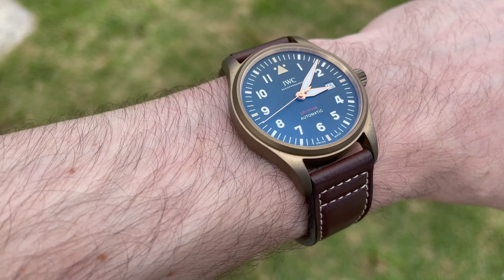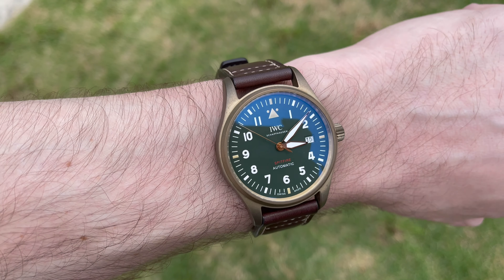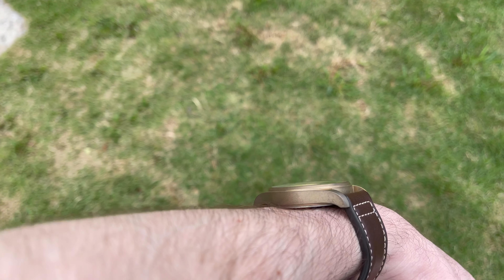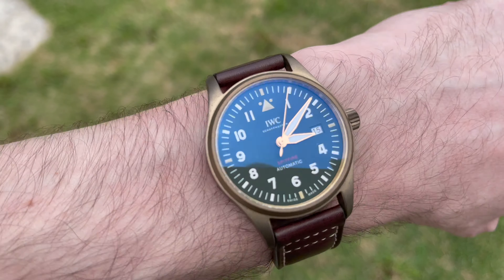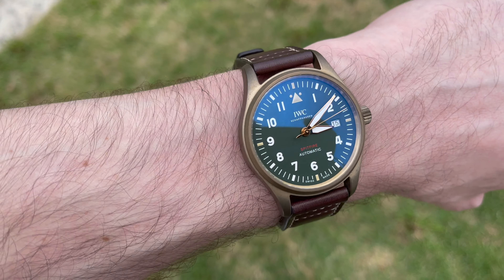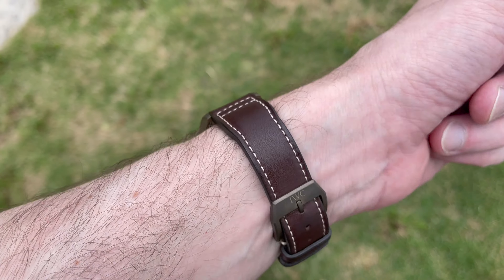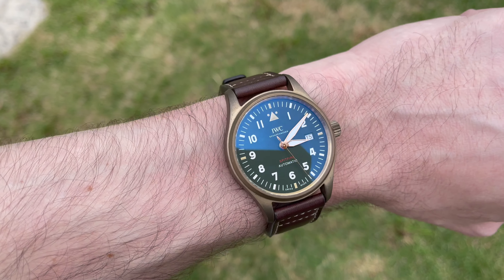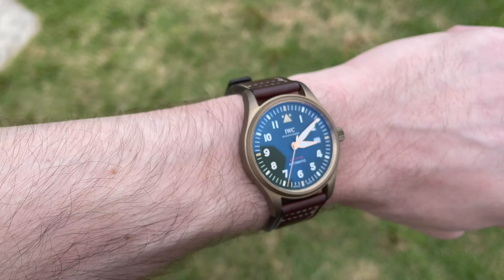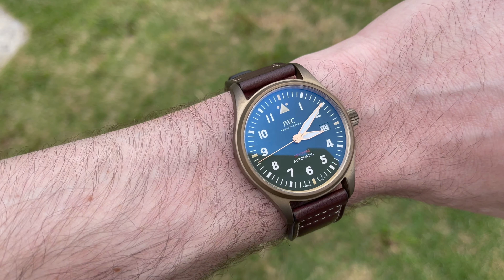My overall feelings about the watch: it's turned out to be the most comfortable watch I own. First, it's the smallest at 39mm — the second smallest I have is the First Omega in Space at 39.7mm. It's also the thinnest at 10.6mm, and the lightest, especially on the leather strap — I don't really feel it. It's the most legible: very clear at a glance, great loom at night. Because it's bronze on leather, it's also my most casual watch.